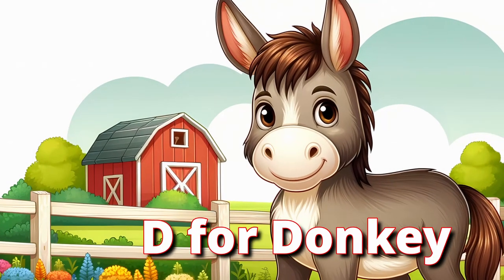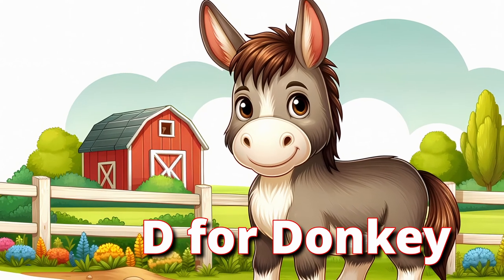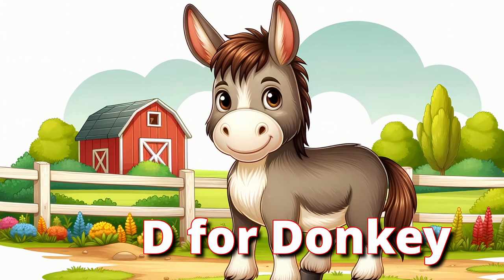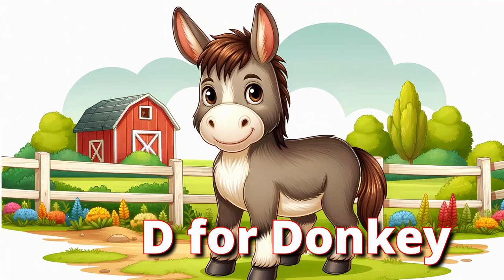D for Donkey. Say hello to the donkey, a hard-working and sturdy animal. Donkeys are known for their ability to carry heavy loads and their distinctive hee-haw sound. They have long ears and a gentle nature. Let's pretend to carry a load and make a cheerful hee-haw sound like a donkey.